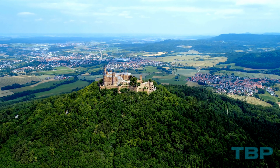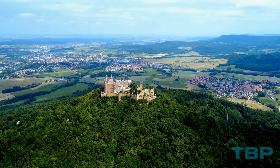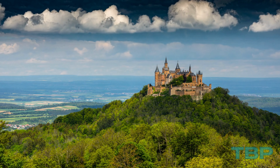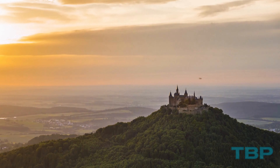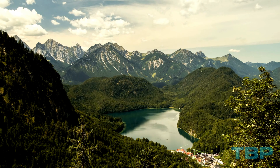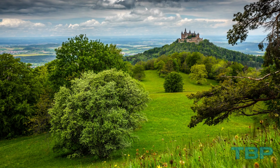Construction began in 1869, but unfortunately Ludwig never had the opportunity to reside in his castle, as he passed away in 1886, the year the castle was completed. Set amidst forested mountains and serene lakes in South Bavaria, the castle's picturesque surroundings are as impressive as the structure itself.